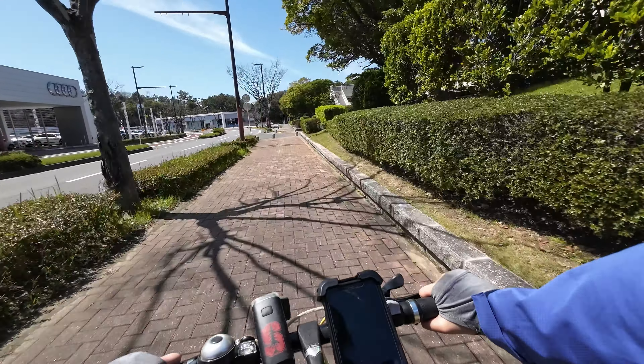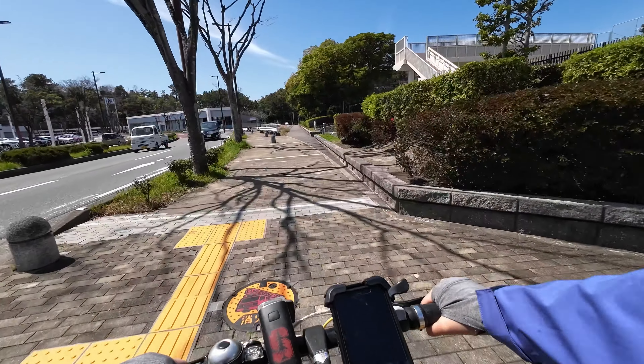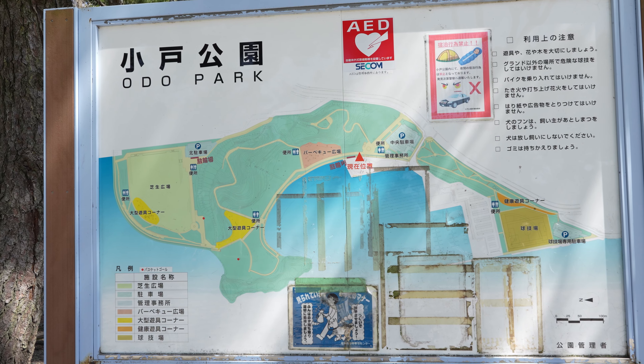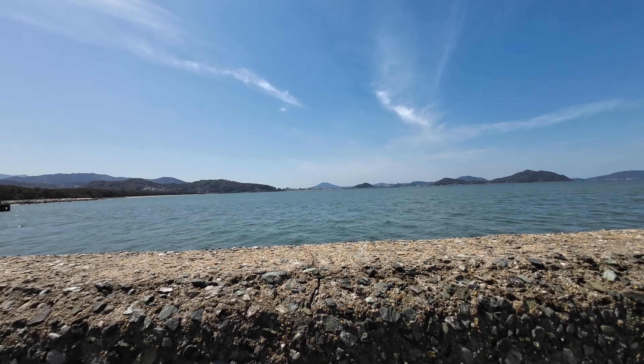It's gotten a lot quieter as we keep going on our journey, which is nice. We have made it to Odo Park — just another park along our road. There are some people enjoying hanami lunch today; there are some sakura trees that aren't quite fully bloomed but it looks like a great picnic spot. I'm not going to spend too much time here, but just wanted to show you this is another location you can enjoy along the way.